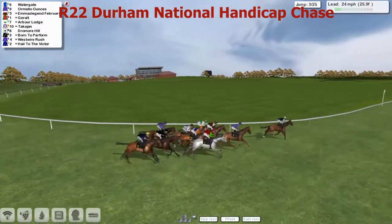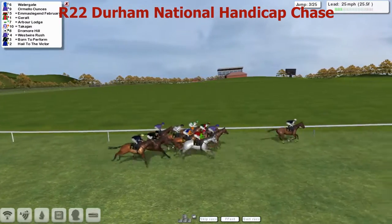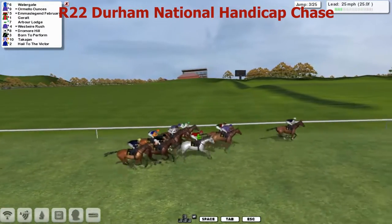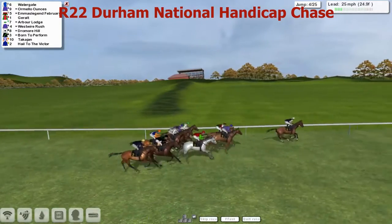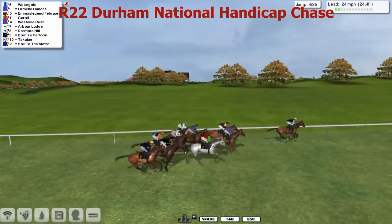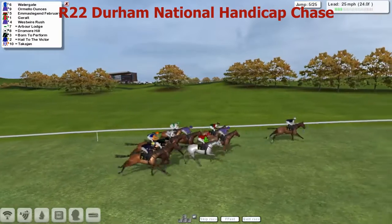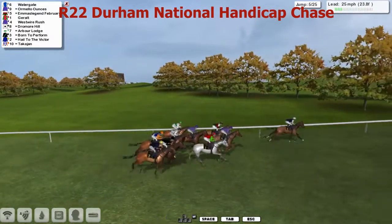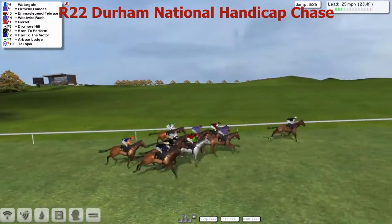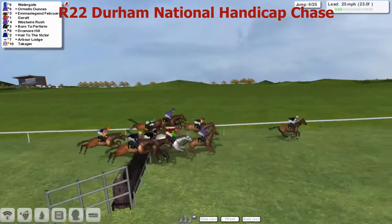Set up against the fence is Arbor Lodge in Paul Rose's silks — white silks, green hoop, green cap. Between those is Takajan. And Dromore Hill. We'll get to the third, then over that. That wide is Bourne to Perform. Howe to the Victor for the young man sitting pretty on the wide outside. Martin's West Royal Rush is the only one we haven't mentioned. We'll go over the fourth — take that well. So we're still three miles to go. It's Watergate that leads us, Ormello Ounces and Emma's Legend February. Giroult the grey on the outside. To the fifth — take that as well. A little bit sticky on landing, almost Takajan towards the rear. A little fairly close order here. Watergate out on his own at the moment. Drives into the sixth, they get over there as well.